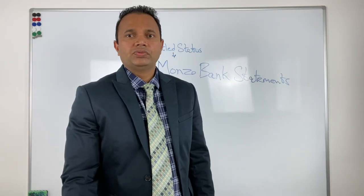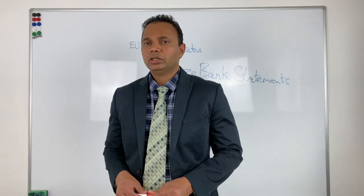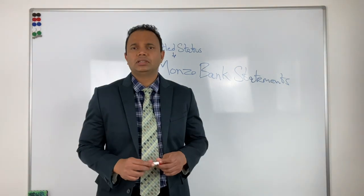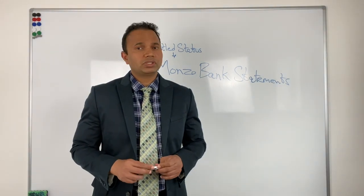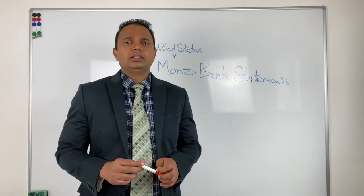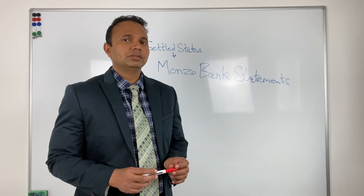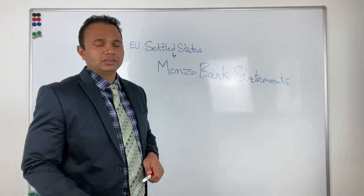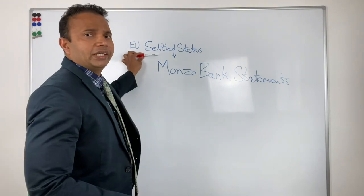Hello, this is Sachin Savant, your UK immigration lawyer. Today I'm going to touch upon one of the points that I have just seen in one of the settled status refusal letters. One of the individuals has filed a settled status application and provided evidence for EU settled status — this is the EU Settlement Scheme application.